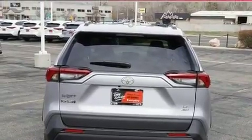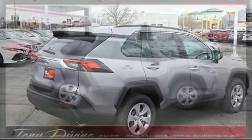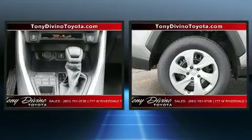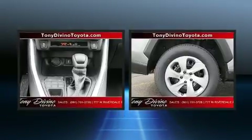Toyota ensures the safety and security of its passengers with equipment such as dual front impact airbags, front and side impact airbags, traction control, brake assist, ignition disabling, an emergency communication system, and four-wheel disc brakes with ABS.